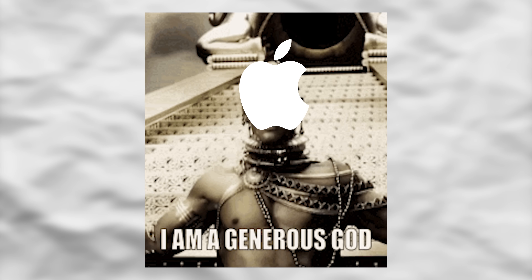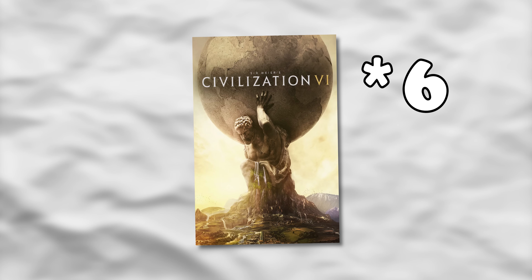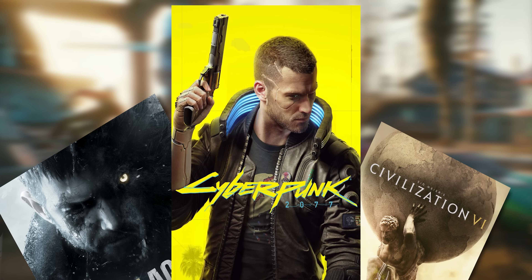It's finally happened — Apple has added a third official game supported by macOS. Now you don't only have to play Resident Evil Village and Civilization 4, but you can also play Cyberpunk, which means obviously today we have to see how it runs.